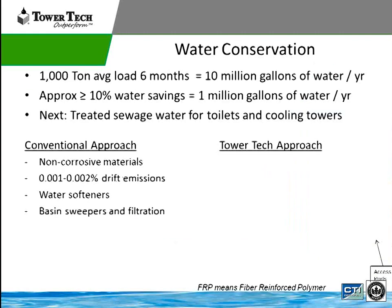Water conservation is one of the things that's going to be happening in the city of Chicago. If we look at a 1,000-ton average load of a chiller plant operating six months a year, it is going to use 10 million gallons of water per year. If I save 10%, that's 1 million gallons saved — pretty significant. When looking at other ways to save water, one thing they're doing in California is using treated sewage water effluent for toilets and cooling towers.